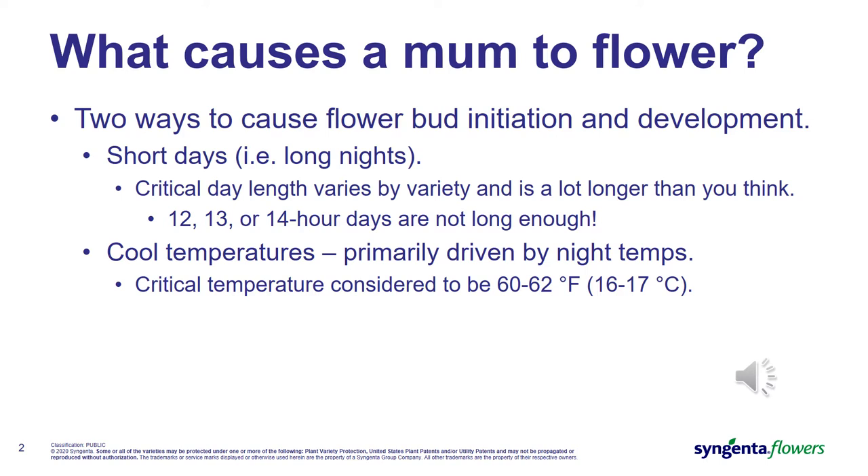Let's start by discussing the two ways that chrysanthemums set flowers. First is with day length — short days or long nights will trigger a plant to stop growing vegetatively and become reproductive. The big secret here is how long of a day is really necessary to keep the plant vegetative. The second is cool temperatures. Even in the longest of days, if your night temperatures stay consistently cool, the mums will set flower buds.